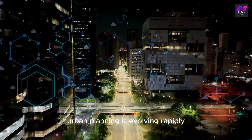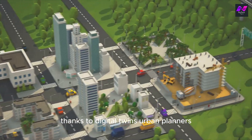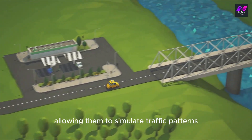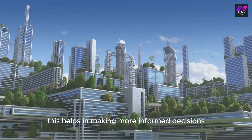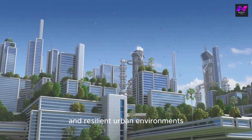Urban planning is evolving rapidly. Cities are getting smarter thanks to digital twins. Urban planners can create detailed models of entire cities, allowing them to simulate traffic patterns, energy usage, and even the impact of natural disasters. This helps in making more informed decisions and creating more sustainable and resilient urban environments.